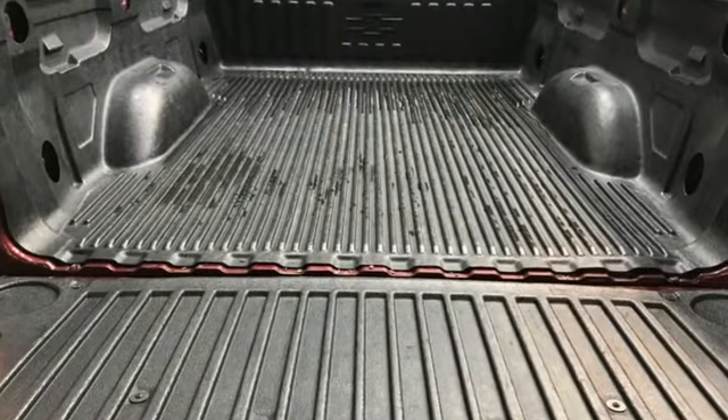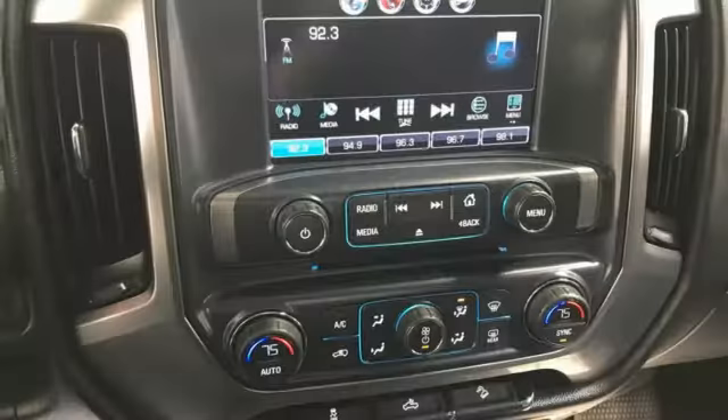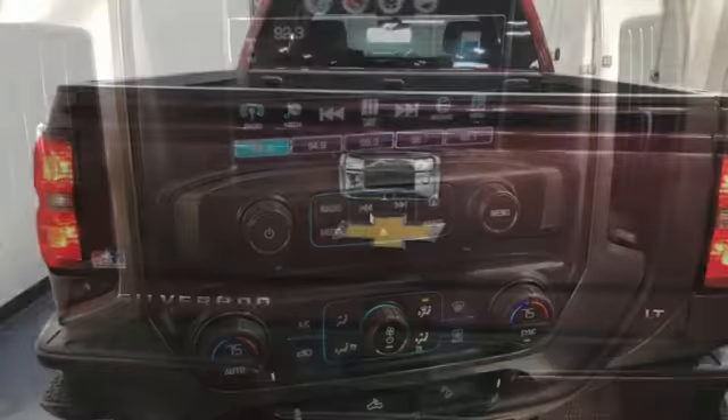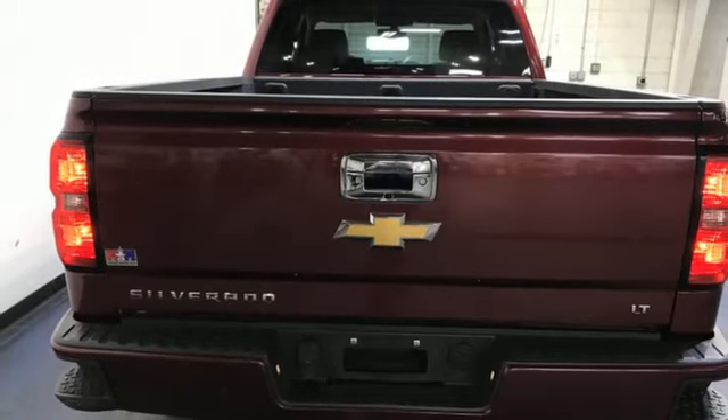It's well equipped with the features you need: automatic transmission, AutoTrack four-wheel drive, driver selectable mode, trailer hitch receiver, and Bluetooth wireless audio streaming.